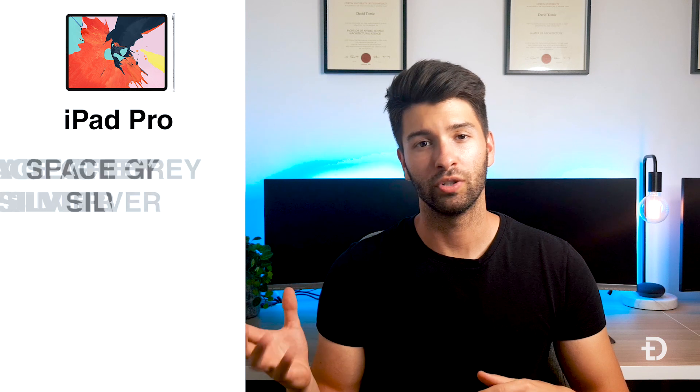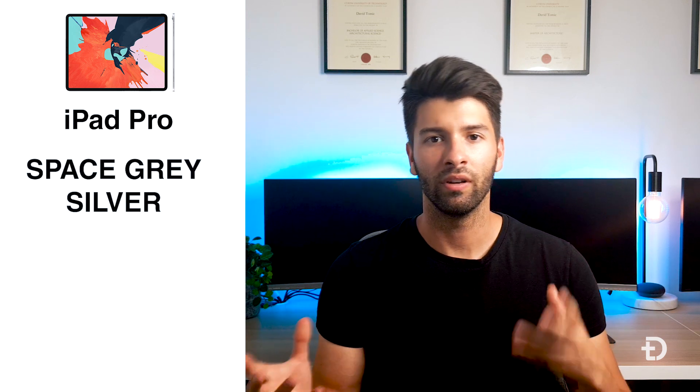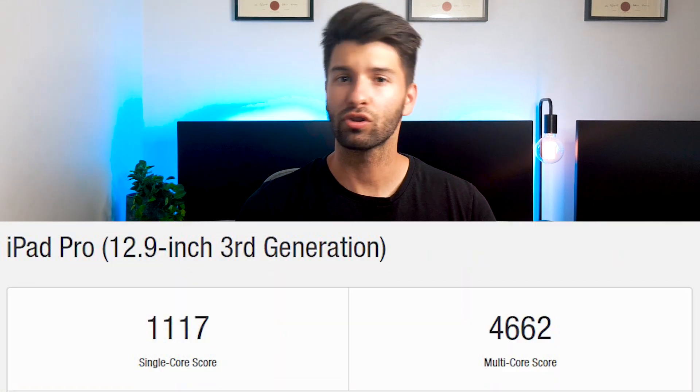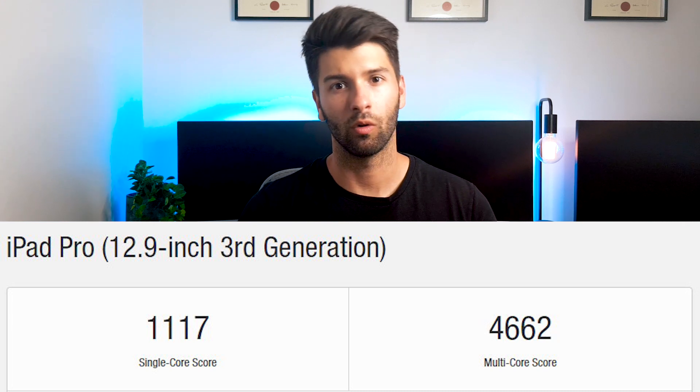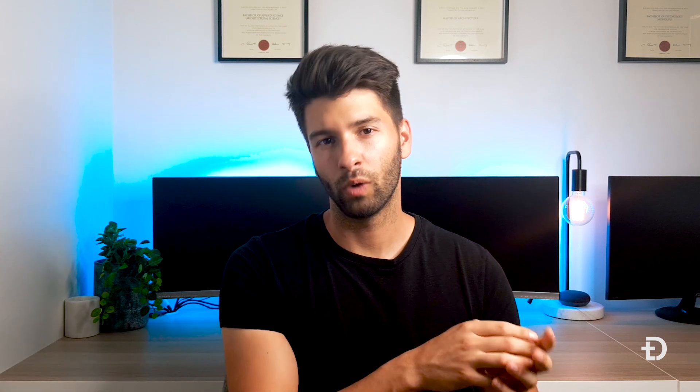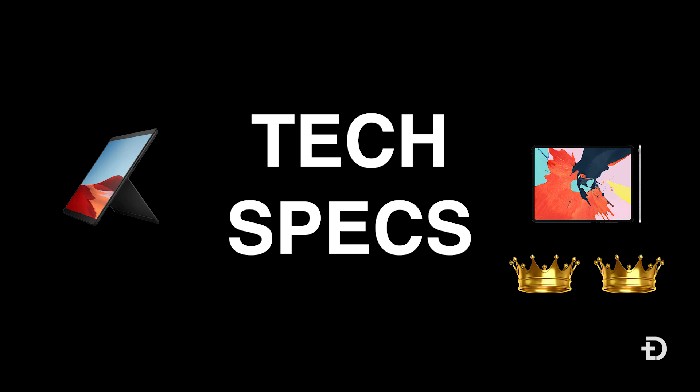The iPad Pro comes in two options: Space Gray and Silver — essentially a light silver and a dark silver. It has an A12X Bionic chip, 4GB of RAM, and starts from 64GB of storage. However, the iPad Pro significantly outperforms the Surface Pro X in GeekBench, with a single core score of 1,117 and a multi-core score of 4,662 — nearly double the performance with half the RAM. So on paper it looks like a lesser device, but in real-world testing it's clearly the better performer, earning the second point for iPad Pro.